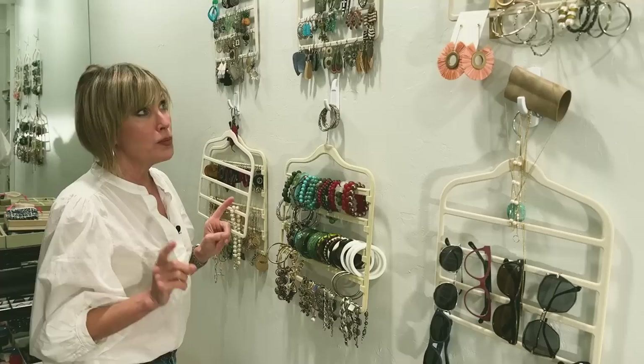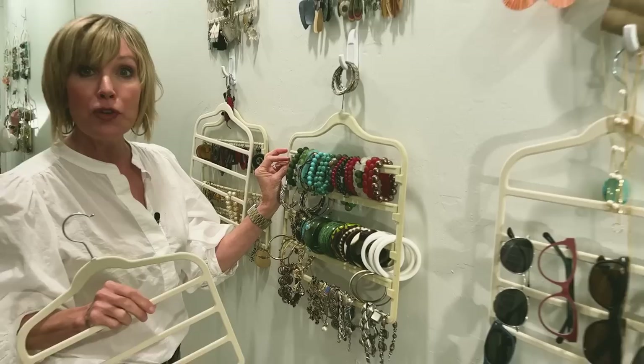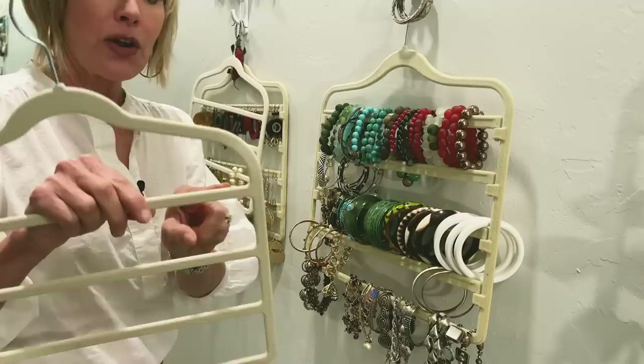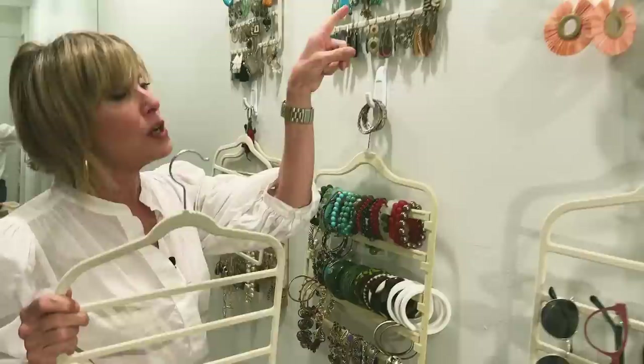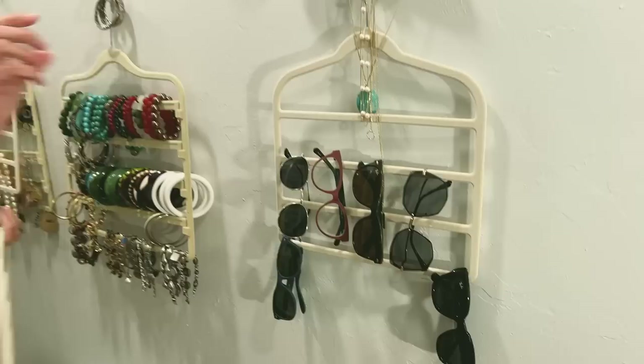Since it worked so well, I ordered more. Make sure if you want to use them for bracelets and necklaces that you get the ones where the runner is removable on the end — you can see the difference versus the solid ones. The solid ones are great for earrings and are perfect for sunglasses. That's a great hack — you could put one of these in your coat closet or wherever.